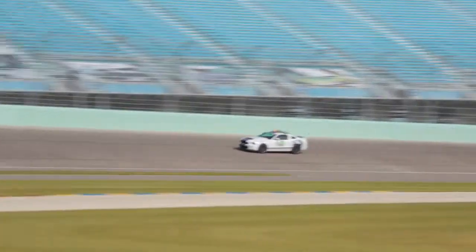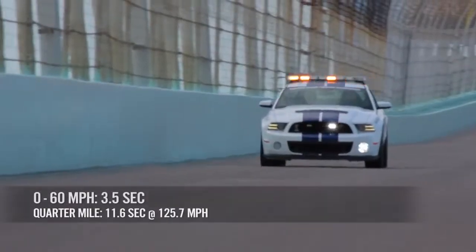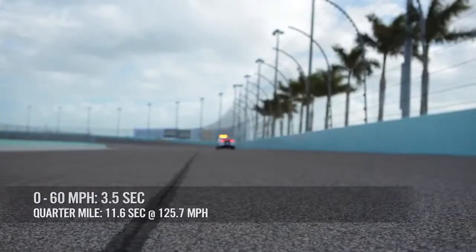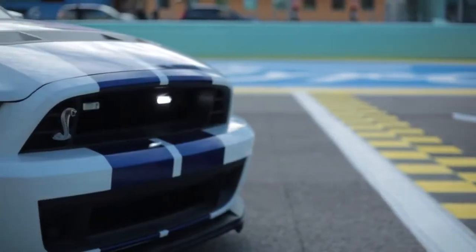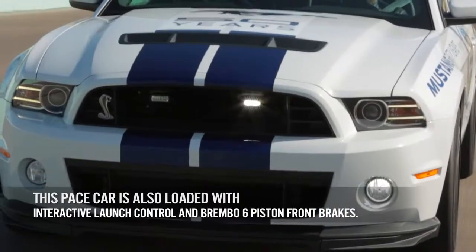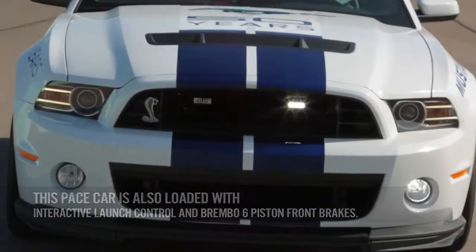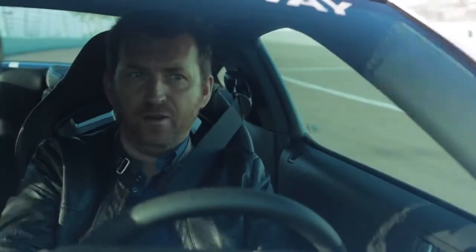Being the pace car at the season finale of a NASCAR event carries with it quite a lot of responsibility. You need something that's going to be reliable, pretty damn fast, and of course represents the brand well. It's really a no-brainer that the Ford guys chose the Shelby GT500 Mustang. It has the most powerful production V8 in the world — a supercharged 5.8-litre V8 with 662 horsepower — and it sounds fantastic.